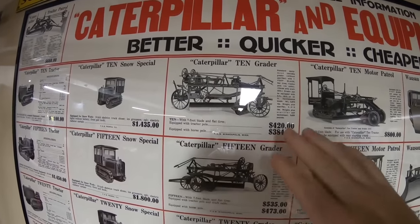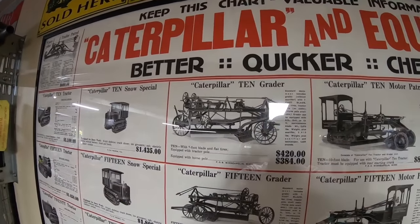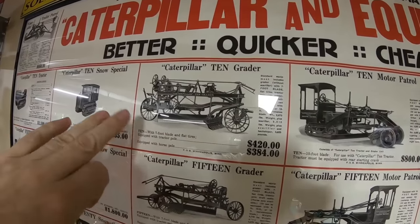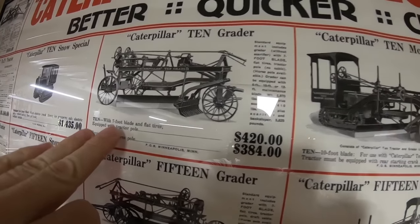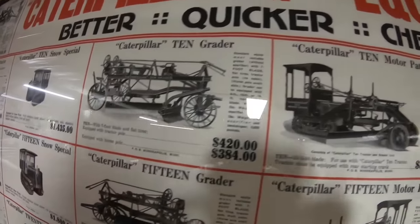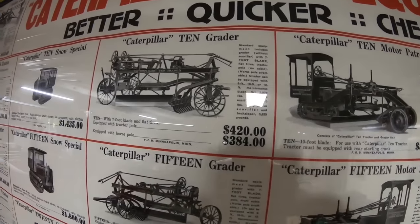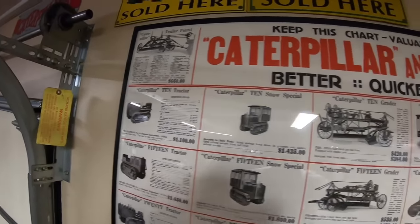Going across, here's an implement sized for the Caterpillar 10 tractor — the Cat 10 Grader. It's got a scarifier heavily based on the prior Russell design, because Caterpillar bought out the Russell Grader Company just before this but pretty much utilized the same design. 7-foot blade, flat tires, equipped with tractor pull — that's the long hitch. Or you could get it with a horse pull; they were still using horses quite a bit. The horse-drawn one is $384, the tractor-drawn one $420 — on top of the price of the tractor.